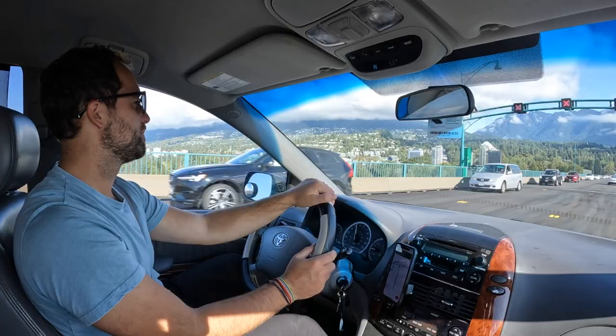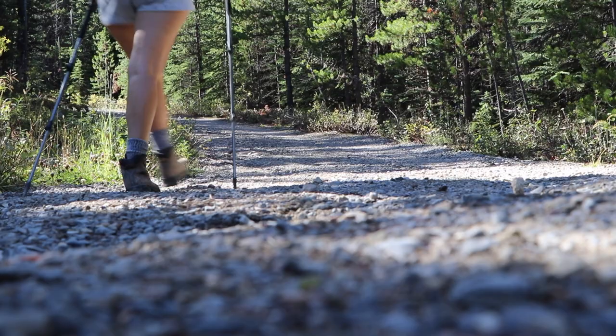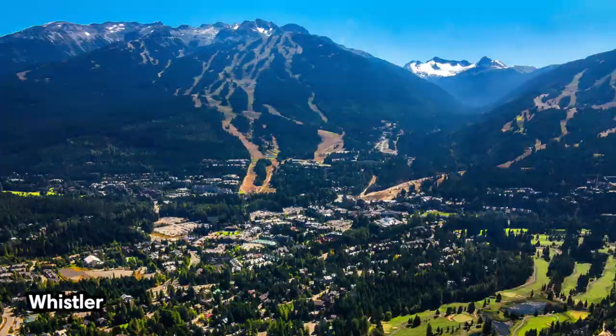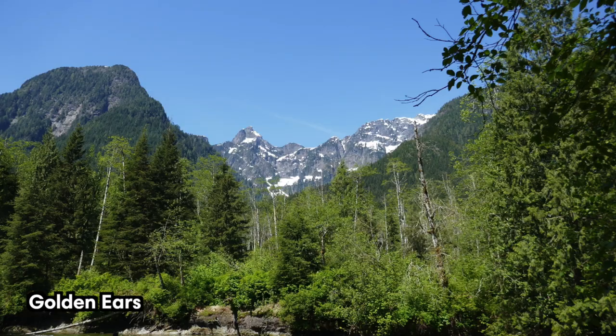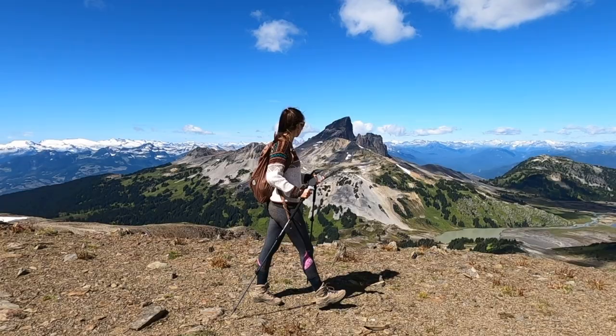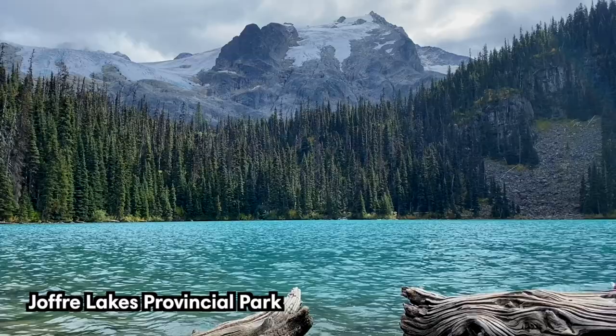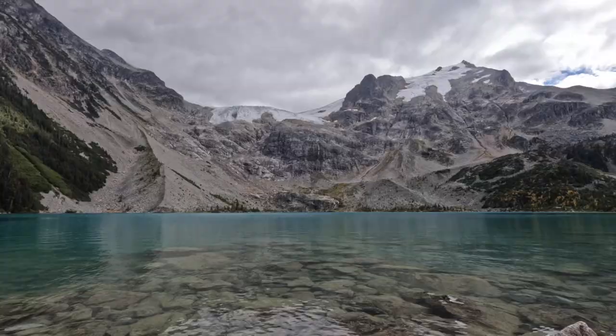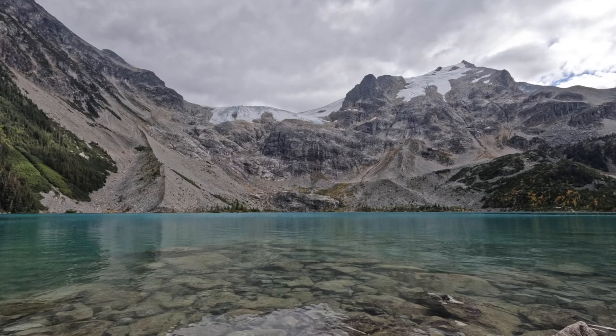Don't miss the opportunity to embark on a day trip to Vancouver's nearby provincial parks or mountain towns. There's so much to explore outside the city, from the Shannon Falls and the Sea to Sky Gondola in Squamish, to the stunning landscapes of Whistler, Lions Bay, and Golden Ears. Our favorite hiking areas are the Garibaldi and Joffrey Lakes provincial parks. These excursions will leave you in awe of BC's natural beauty. If you don't have access to a car, it is possible to join one of the many guided day tours from Vancouver.